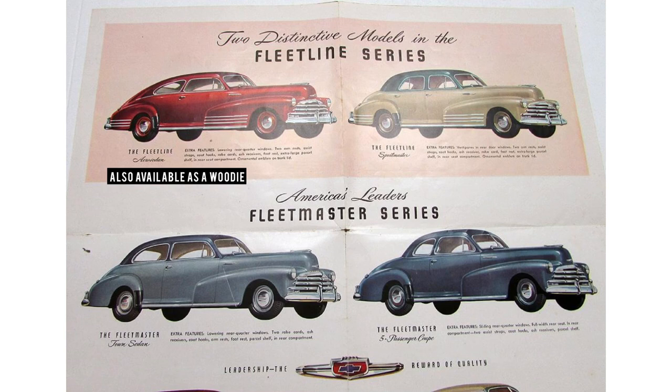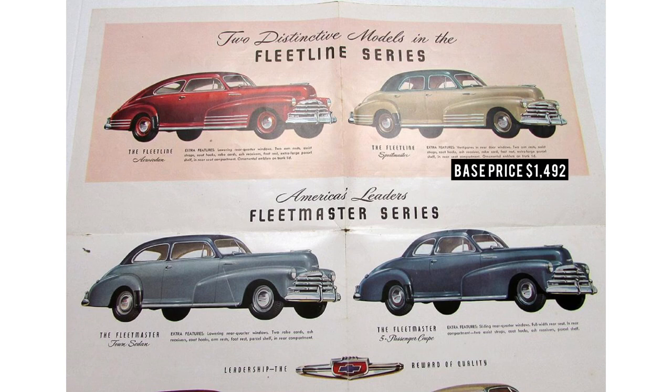There's also one last trim level, the Fleetmaster Series, which offered two cars: the Town Sedan and the five-passenger Coupe. But in my opinion, they should have been switched — the Fleetmaster should have been the Fleetline and vice versa, because the Fleetline has more glitz to it on the side; there's way more trim. But that's just my opinion — what do you guys think in the comments section below? Getting back to the Fleetline Sports Sedan, base price was $1,492 in 1948, which would equate to $17,564.49 today.